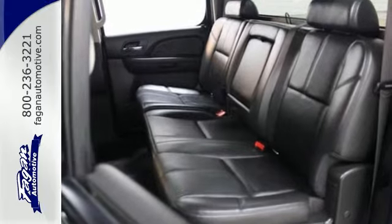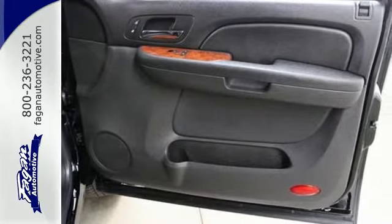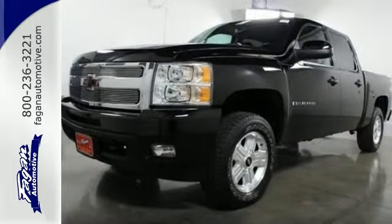You'll get Chevrolet's on-the-job toughness, reliability, and durability in this full-size pickup. Test drive this Silverado today.